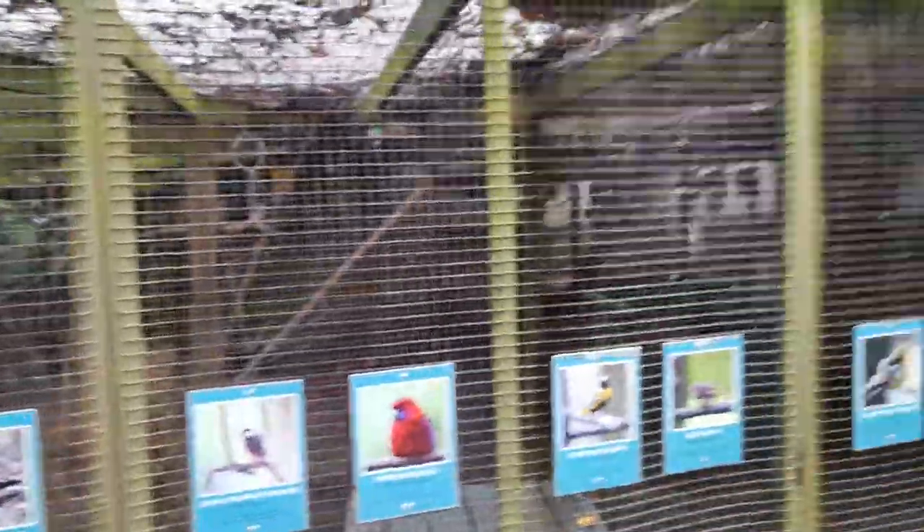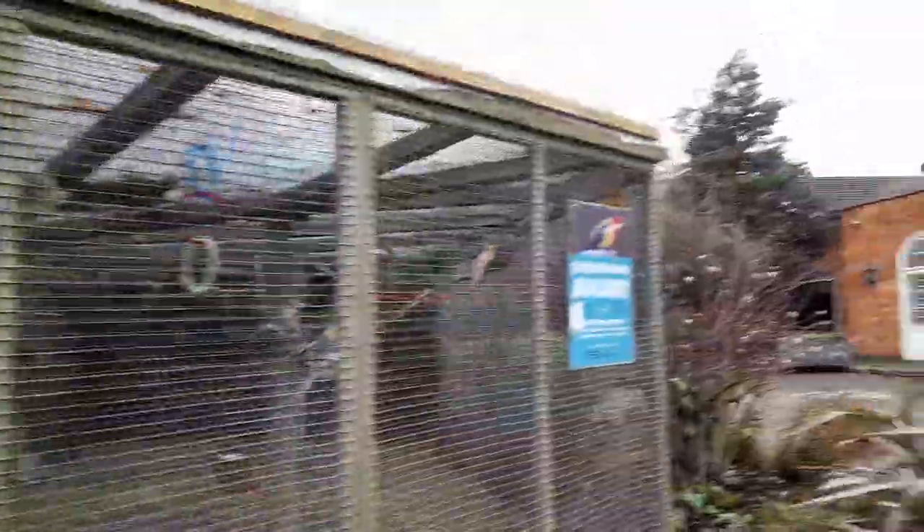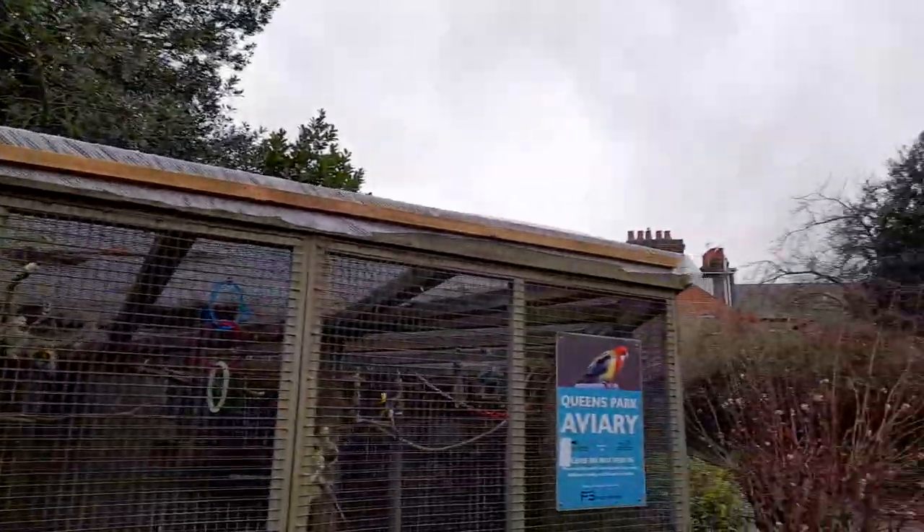We've got Java Sparrow, the rice bird, Crimson Rosella, Rossella, Diamond Dove. Please do not feed the birds, it says, but they're lovely to look at and see.